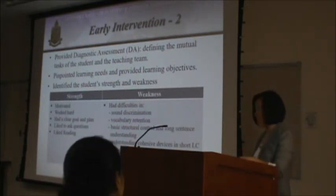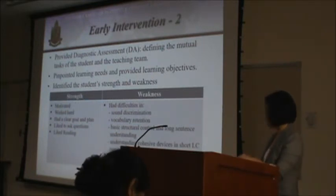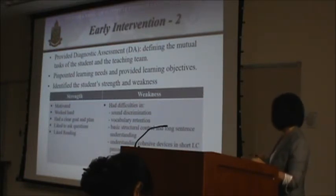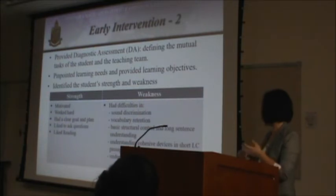He also liked reading. His weaknesses included trouble differentiating different sounds, difficulty retaining vocabulary, weak basic structural control, and trouble understanding certain cohesive devices in passages. Sometimes when listening to passages, he could get a general idea but couldn't grasp any of the major details.